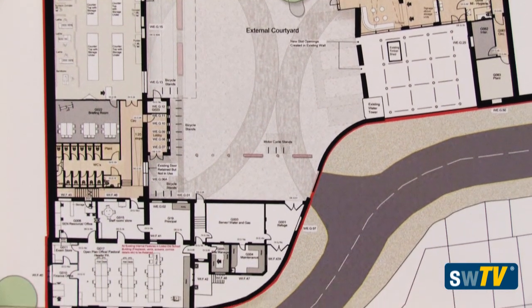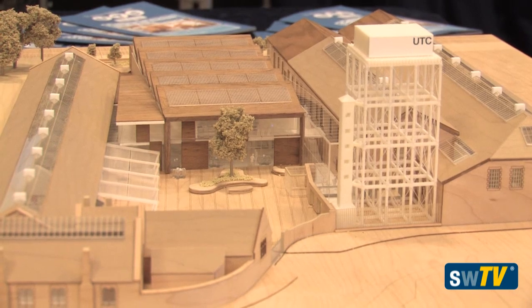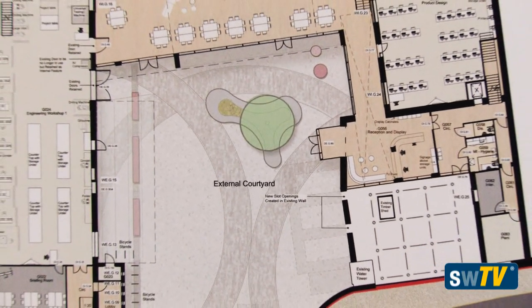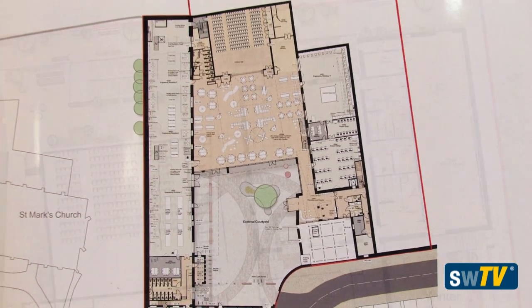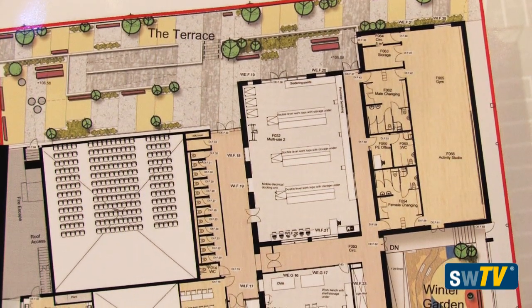The spaces themselves are really designed around what the uses will be. The engineering side is obviously a key feature, so we reuse the existing warehouses — putting them back into use for what they were originally used for. Then there's also the new hub building, which is the center of the scheme and represents a new way of teaching, being quite open plan.